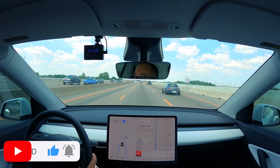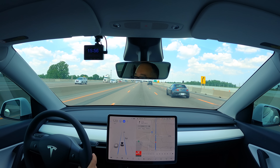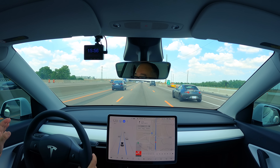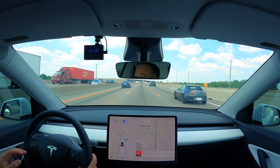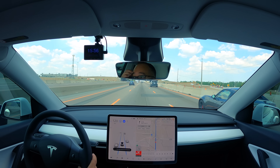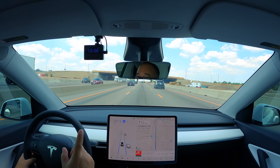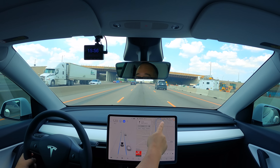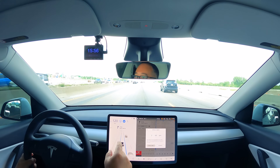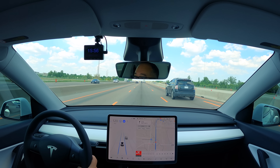This is a 2021 Tesla Model Y, late model build, VIN somewhere in the 190 range, late May build. It doesn't have radar or a few other things. The software on this one is 2021.4.18.1, and as I say that, I have an update ready to go — 2021.4.18.2. I'll update that when I get home afterwards.